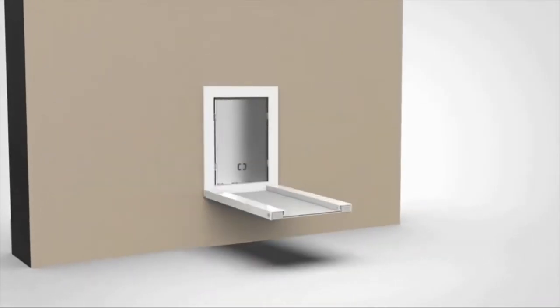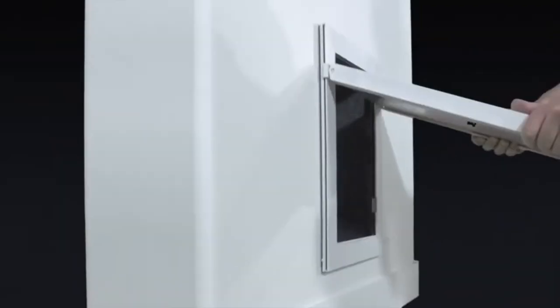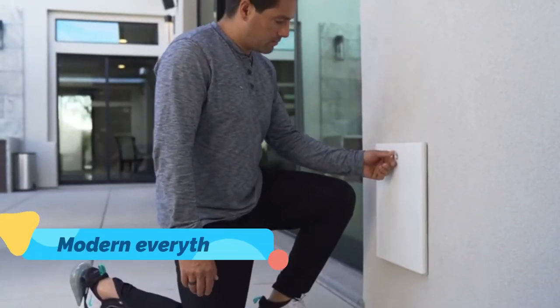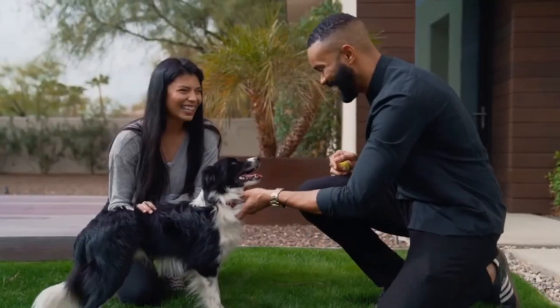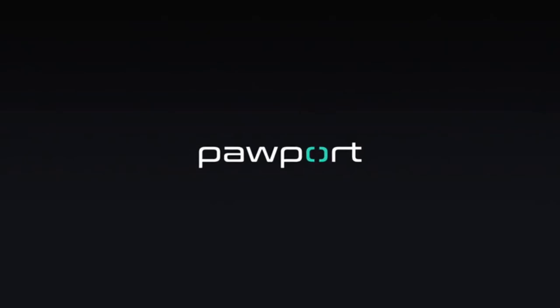Pawport comes with a free app that lets you manage all aspects of your door remotely from your smartphone. Don't want your pet going out at night? Simply add a schedule in the app. You can keep your pet inside when you want, and even outside when you want.